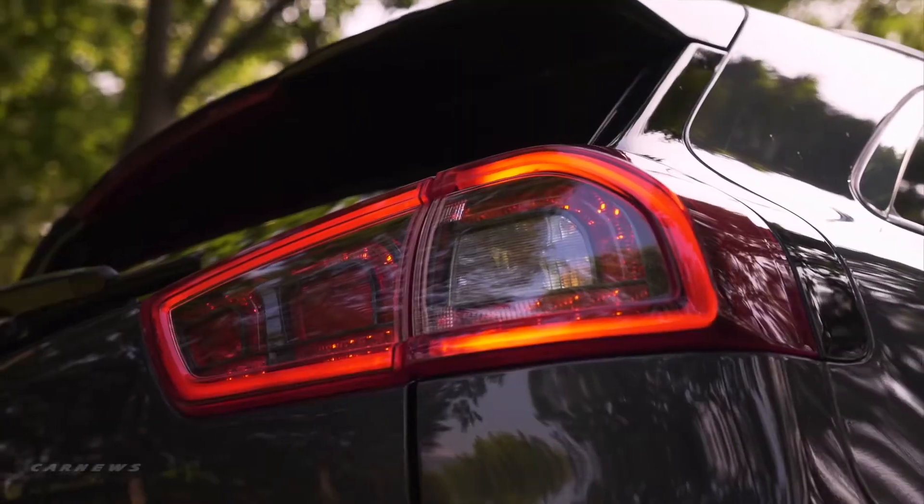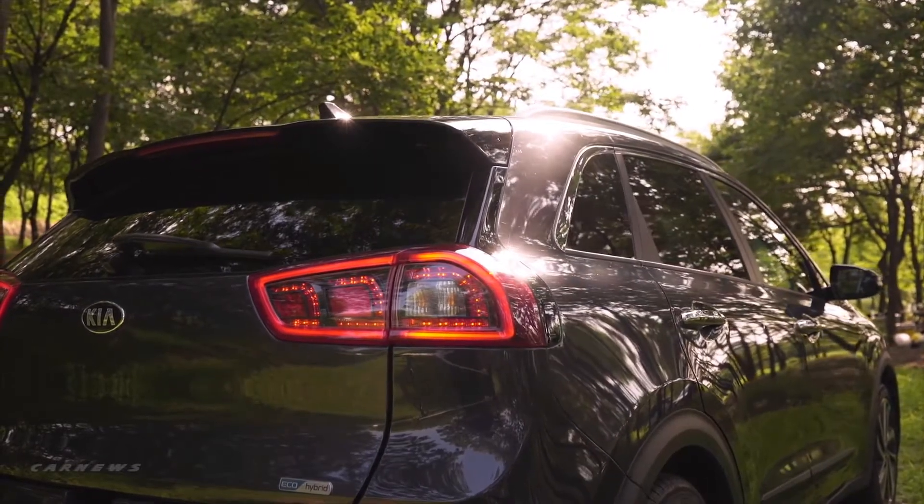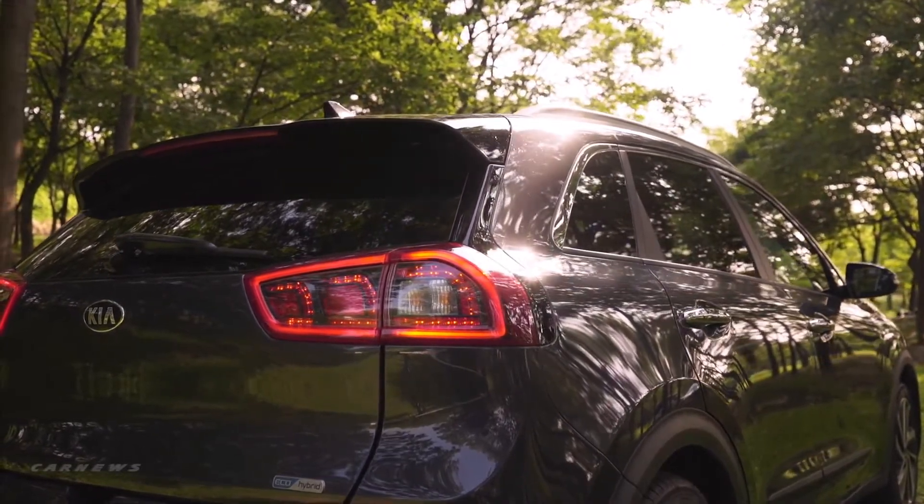By incorporating ultra-modern C-shaped LED combo tail lamps and curves, you're left with an exciting hybrid you'll be more than happy to drive.